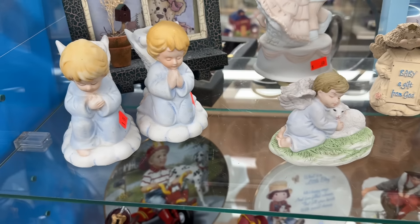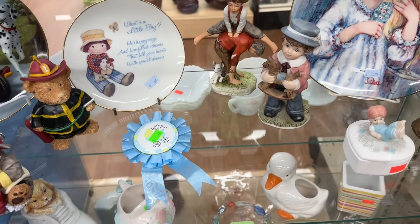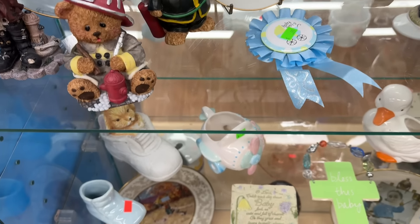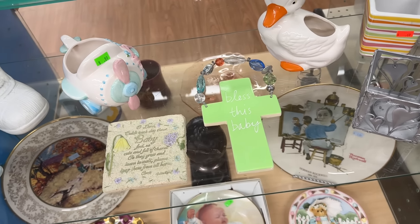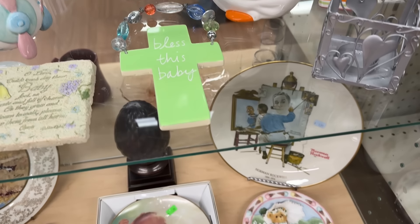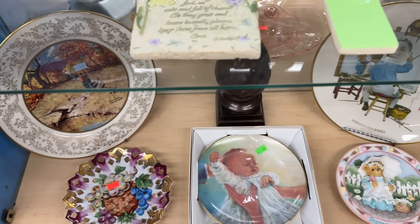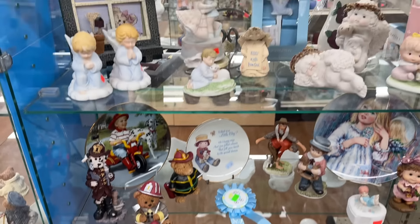And a cute little selection of angels, although I'm not sure I can beat the collection I bought at Goodwill a few weeks ago. Well, the duck is adorable. So this is like their baby gift area, I suppose. Nice when things are grouped.